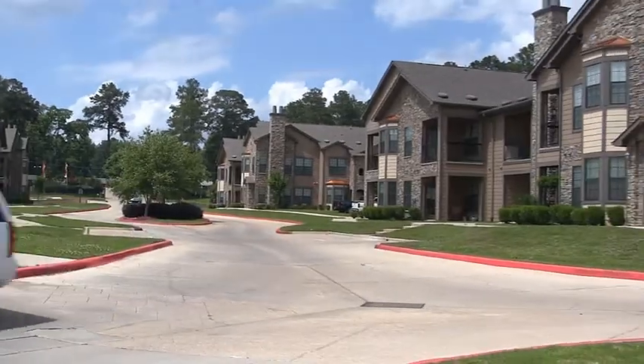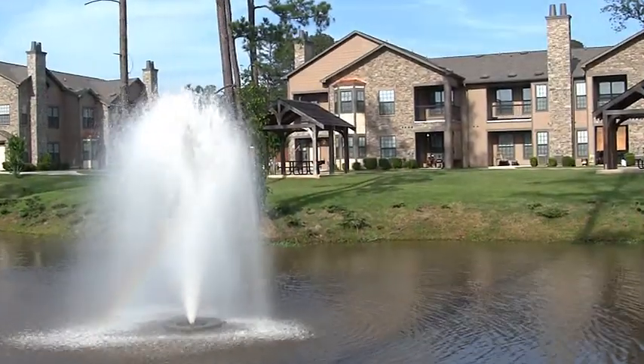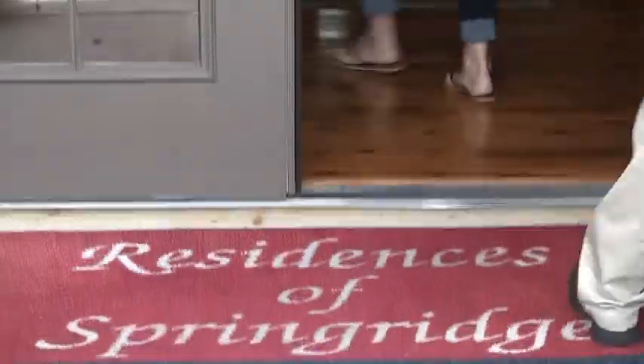If you're searching for the finest community in North Louisiana, you'll discover it all at Residences of Spring Ridge. Enter the handsome grounds of Spring Ridge through limited-access gates and stop by the well-appointed clubhouse.